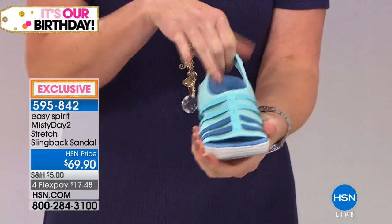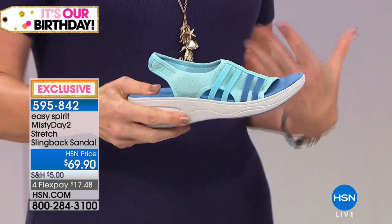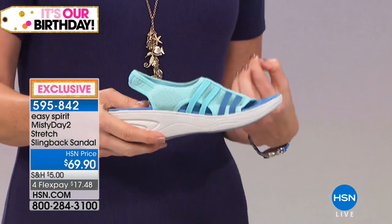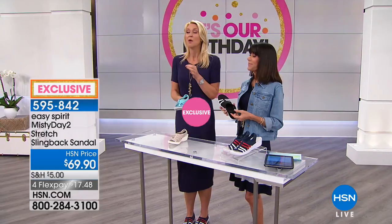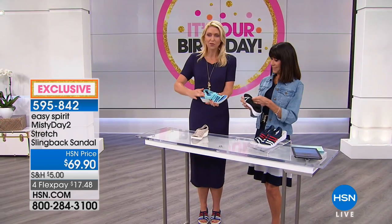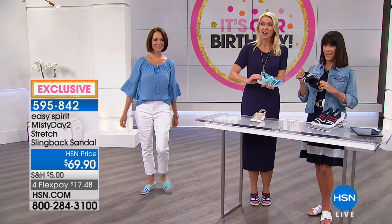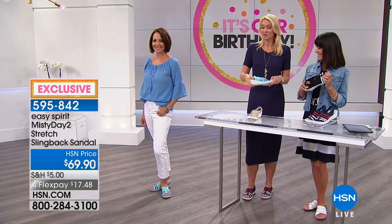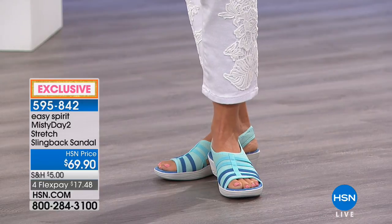It's something you really need to think about with sandals when you're going for a little less coverage — you want that great breathability and that lightweight feel and look for your summer outfits, but you want to be secure in your shoes because there's nothing worse than when you're slipping around. We also contoured the footbed of this a bit, so it's a nice little cup that your foot just settles right into, so you can look fabulous.